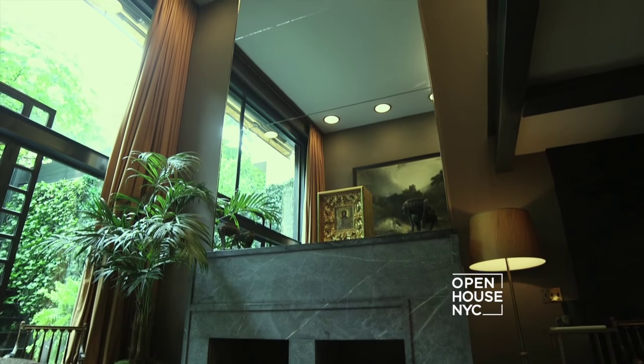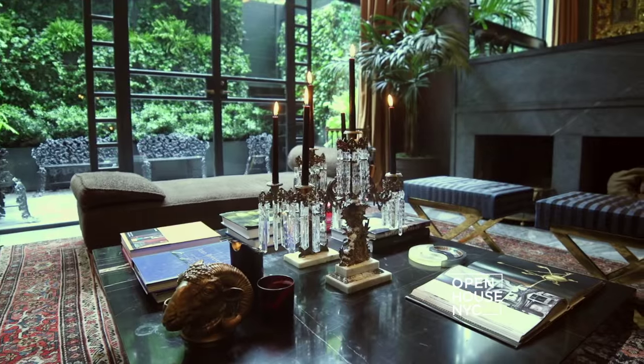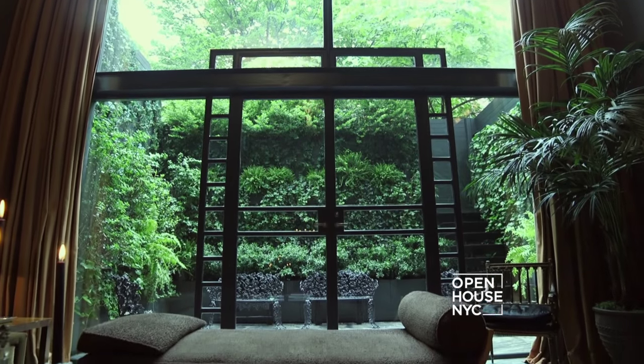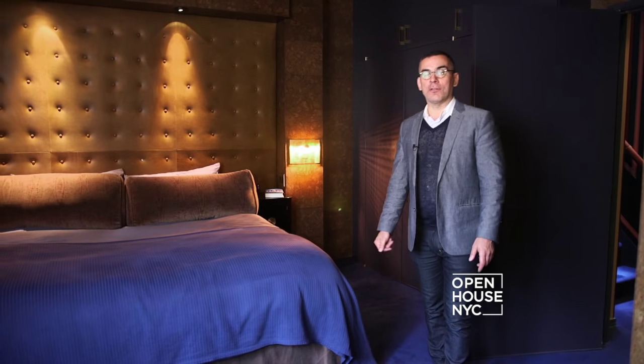Welcome back to Open House NYC. We're stopping by a historic home on an iconic block in the village. This Greek revival style townhouse offers old world glamour with modern amenities. Inside this extraordinary light-filled home you'll notice stunning design elements throughout. Interior designer Fernando Santangelo takes us on a tour.